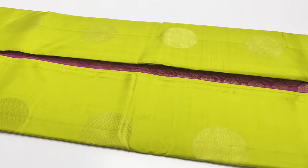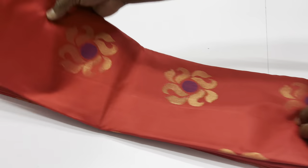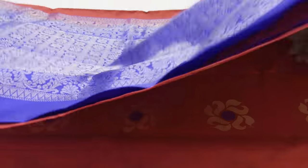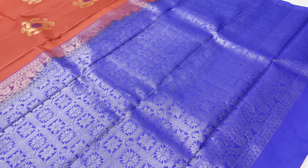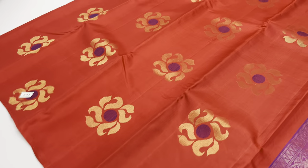This is the body of the sari: radium green. Balloon blouse: pink color. This is sari 3. Next, sari code 673. This is the next pattern. Balloon blouse: royal blue. Body of the sari: red color.